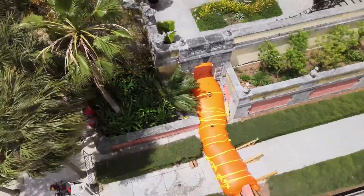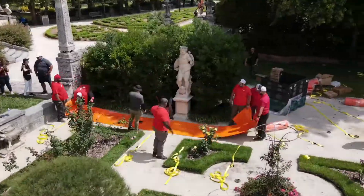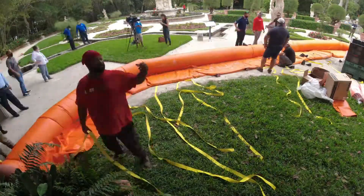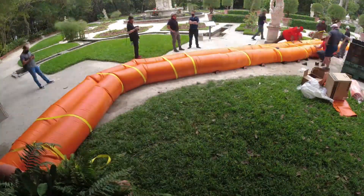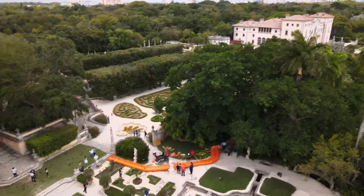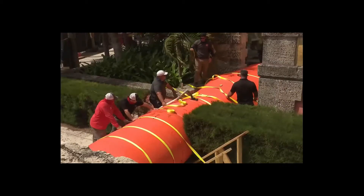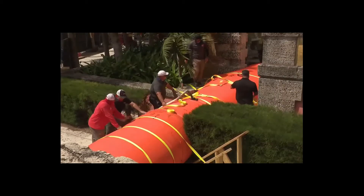The first thing we'll do — fold this like a burrito. One by one, workers at the historic Vizcaya Museum and Gardens in Miami today took the wraps off their new flood prevention system, known as the Tiger Dam. Ian Simpkins, one of the museum's deputy directors, says the Tiger Dam system was chosen in part because of its flexibility.